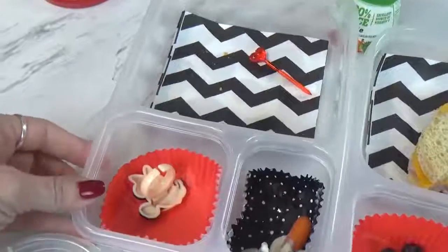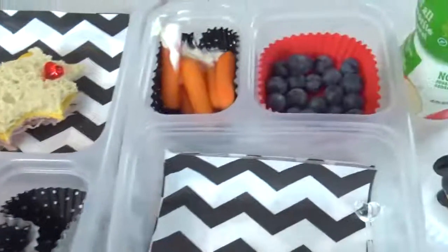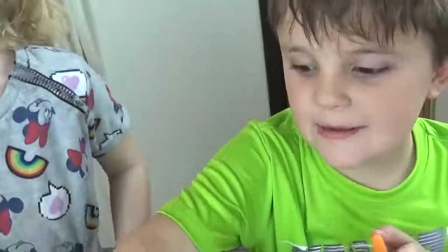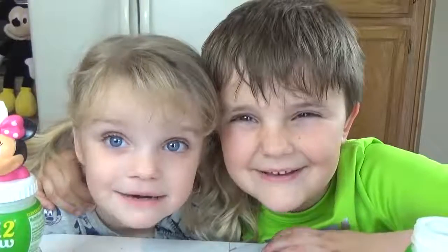Lunchtime is over. Mackenzie did really well, Lily has a little bit of sandwich left, and Jackson has some blueberries and carrots remaining. Lily's favorite part was the sandwich and the carrots — and she ate all her carrots! Jackson also liked the sandwich and the carrots and is finishing his now. Good job! We'll see you tomorrow.